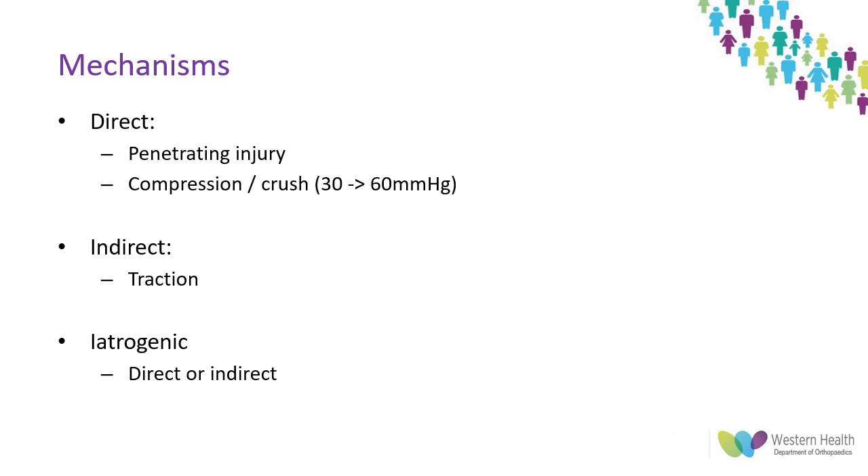At the extreme end, nerve root avulsions can occur as seen in brachial plexus injuries. Classic examples include common peroneal nerve injury after correction of a valgus knee, or tardy ulnar nerve palsy after a supracondylar fracture. Iatrogenic injuries may cover any or all of these mechanisms, and injuries can be local or distant to the operative field via traction or pressure.